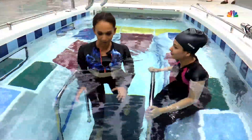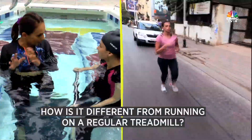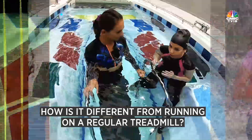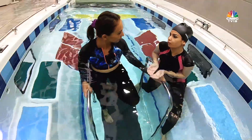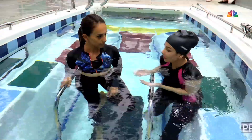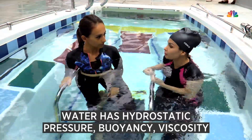I'm a runner, so I want to understand the difference between running on land and running in water. There's a whole lot of difference. Here we've added an element of water, and water itself has three components: hydrostatic pressure, buoyancy, and viscosity. All these properties add value to your exercise.